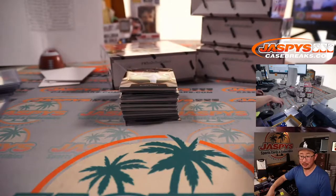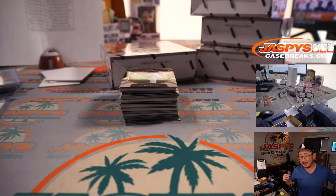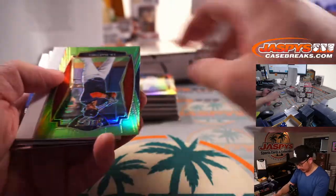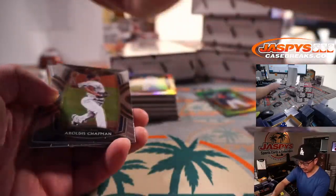It's down to two spots now for break three, Chris — someone could just grab those last two, get the entry for the free box, and then we'll be in Breaksville. There's a lime green J.D. Martinez, 46 out of 99. He's been having a great season.